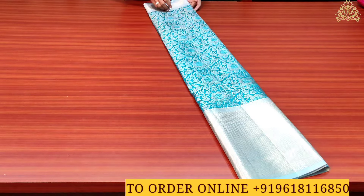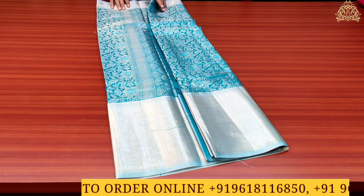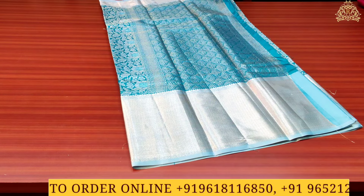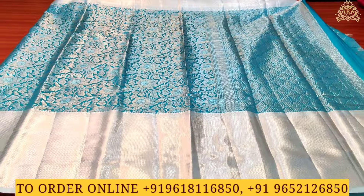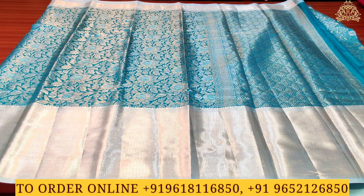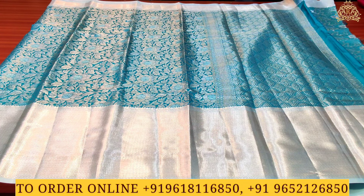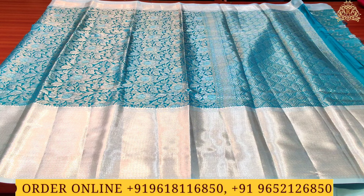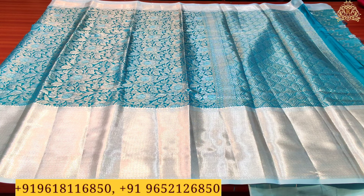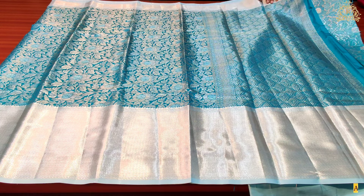The color combination is rama green, and the zari style color combination is silver zari. The water is very beautiful and shiny, and the zigzag lines also have a rich water pattern. The same water pattern is also on the shoulder side, and the overall beauty of the sari is very beautiful.